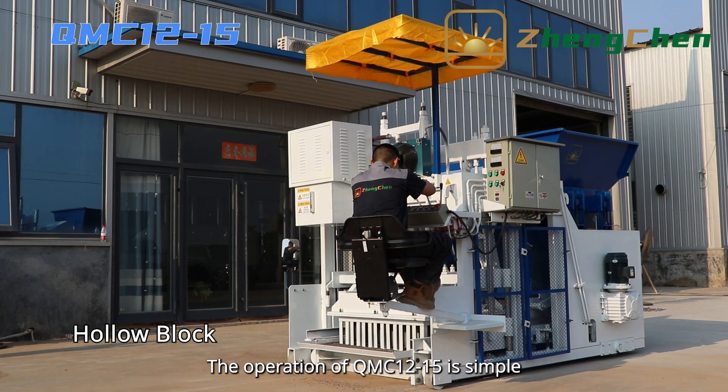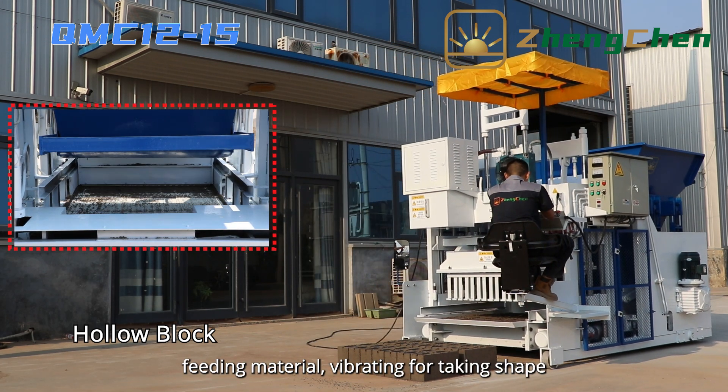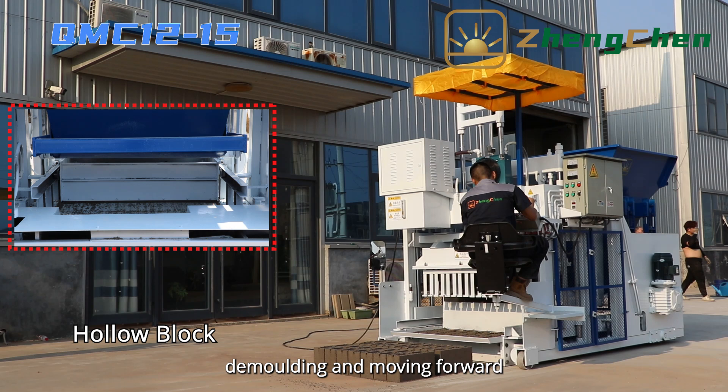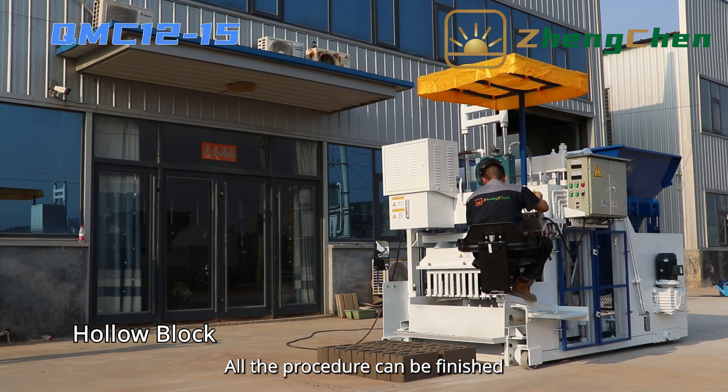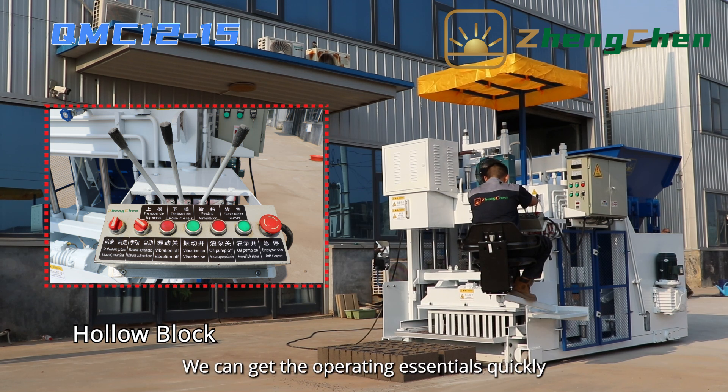The operation of QMC 12-15 is simple: feeding material, vibrating for taking shape, demolding, and moving forward. All the procedures can be finished by controlling the operation lever. We can get the operating essentials quickly.